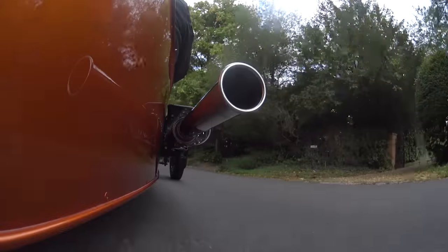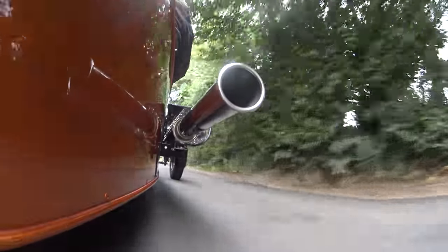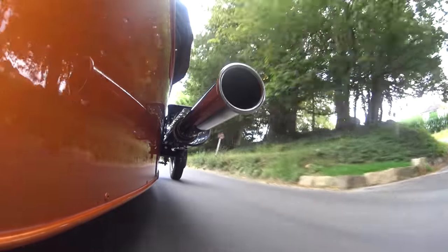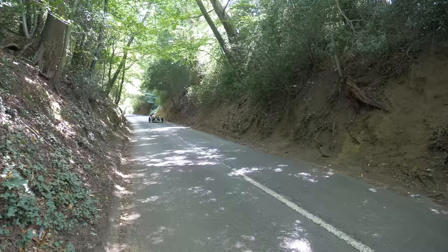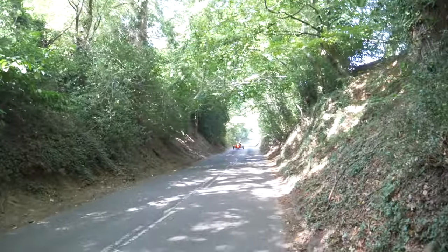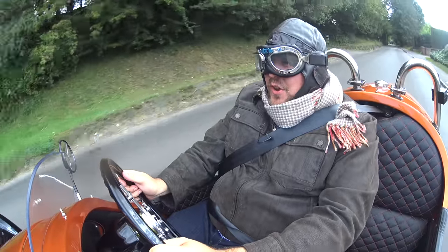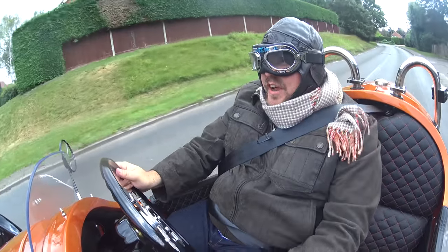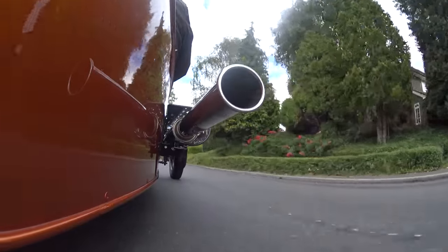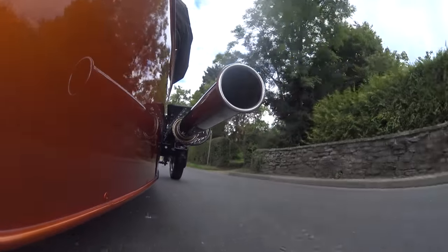Everybody I drive past looks at me. I don't think I've ever driven something that gets this much attention. It's nutty, it's bonkers. They've got ones in the showroom with big old shark teeth painted up the side, on old school World War 2 fighter jet liveries. And that blip on the downshift - it's like a slap over the head.